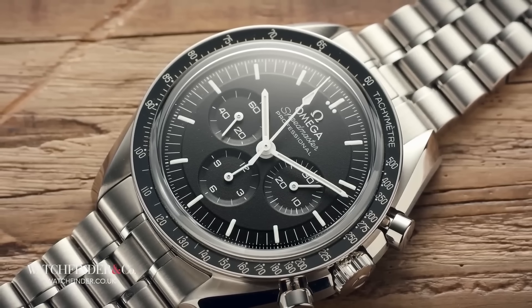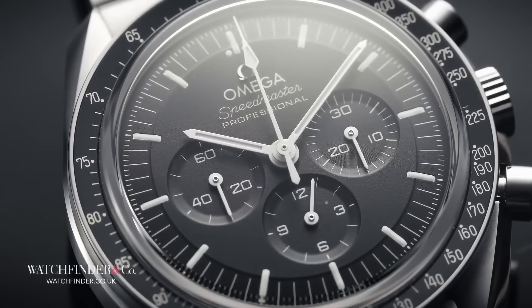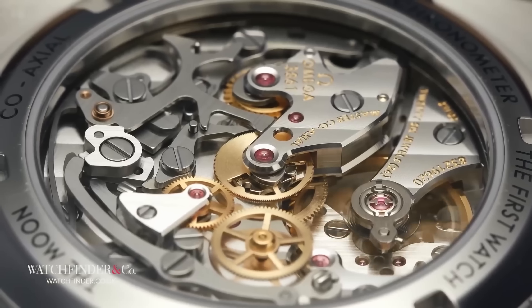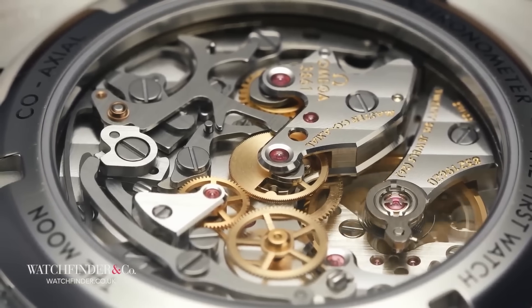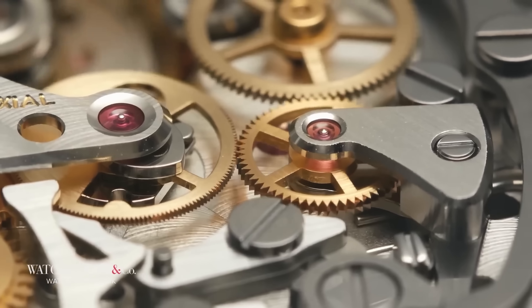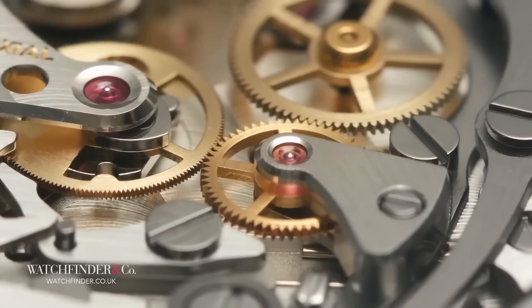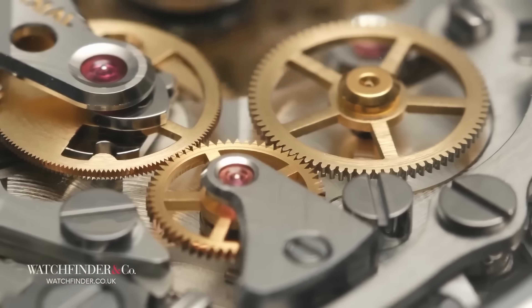But what if you're in the market for something a bit more affordable? For those of you who've been living under a rock, this is the Omega Speedmaster. While you don't get the precious metal case, the level of movement finishing, and dressy looks the Patek Philippe has to offer, the new generation of the Moonwatch kicks back by offering a legendary sporty design, mixed with an incredibly accurate co-axial movement resistant to 15,000 gauss, and a backstory you can tell everyone — all for £6,600.